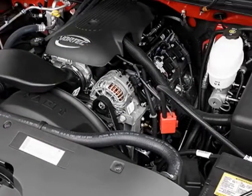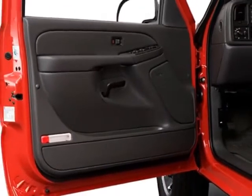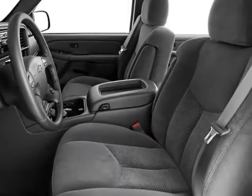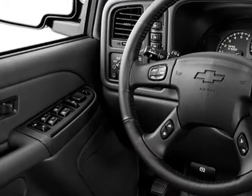Additional options for this vehicle include the LT1 Preferred Equipment Group, which includes standard equipment, rear axle 3.73 ratio, wheels 4 16 inches x 6.5, 40.6 cm x 16.5 cm, 8-lug polished forged aluminum.